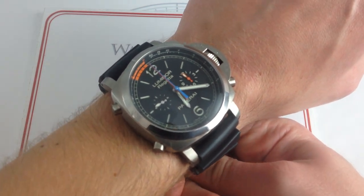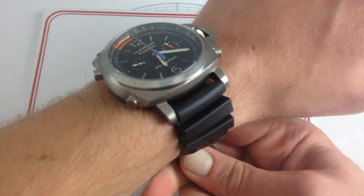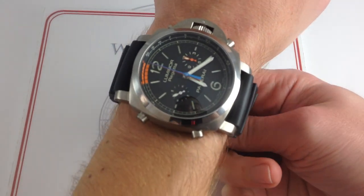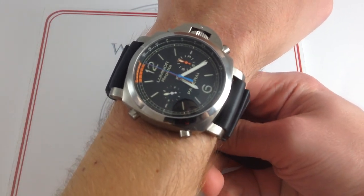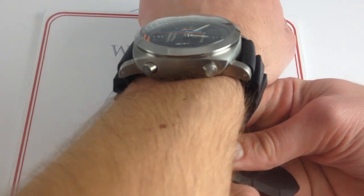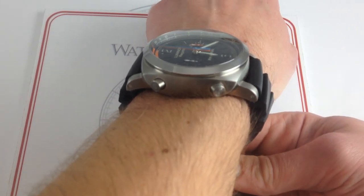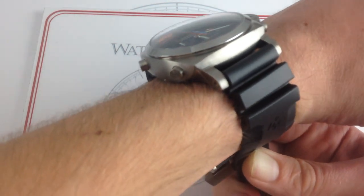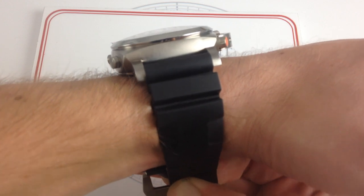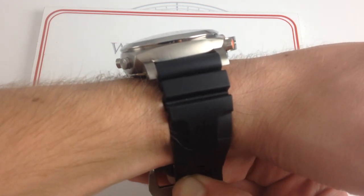Now, 47 millimeters does not tell the whole story here. You can see on my wrist — 6 and a third inches, 16 centimeters in circumference — the watch takes up every spare square centimeter of space. I would say that although rated at 47, it wears closer to a 50. This is one of the rare cases of a Panerai Luminor that actually wears as big, if not bigger than its rated size.